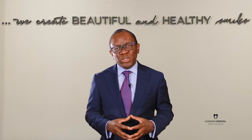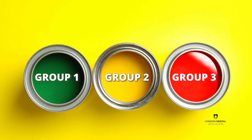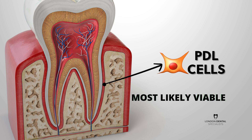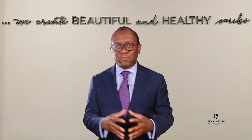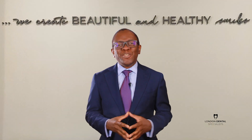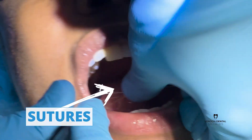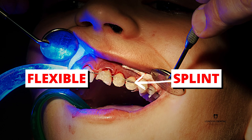Before treatment, your dentist will categorize your knocked-out tooth into one of three groups. Group one is where the periodontal ligament cells are most likely viable. This is when you have re-implanted your tooth immediately or shortly after the injury and visited the dentist quickly. Your dentist will check to ensure correct orientation of the tooth, clean the area, and apply sutures if required. They will also apply a flexible splint for up to two weeks.